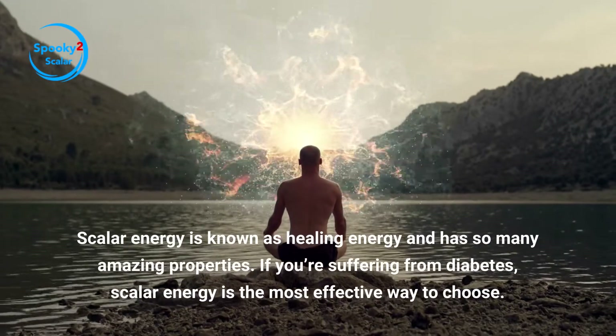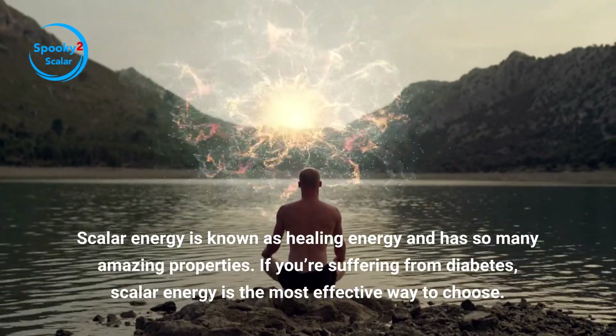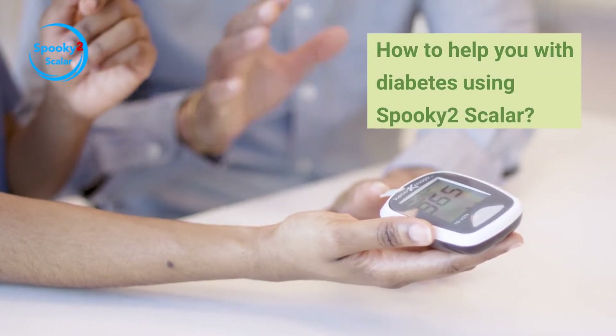Scalar energy is known as healing energy and has so many amazing properties. If you're suffering from diabetes, scalar energy is the most effective way to choose.